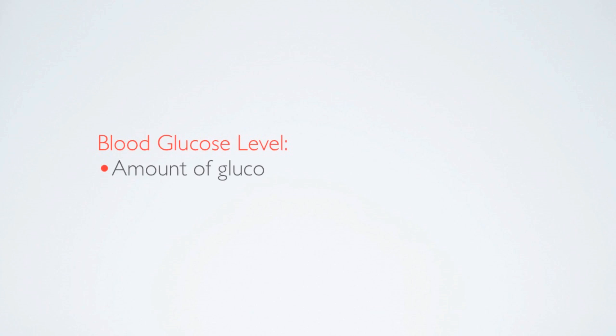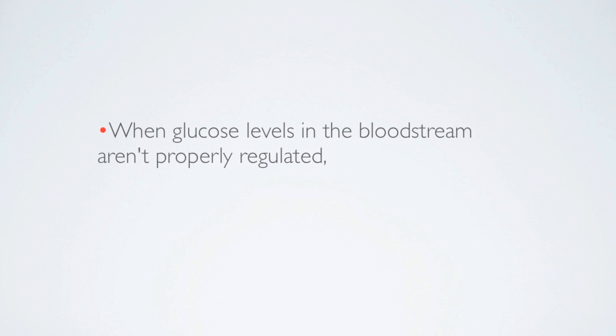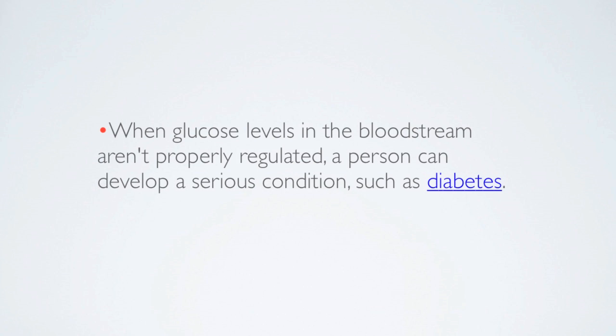Glucose levels are the amount of sugar present in the body. When glucose levels in the bloodstream aren't properly regulated, a person can develop a serious condition such as diabetes.